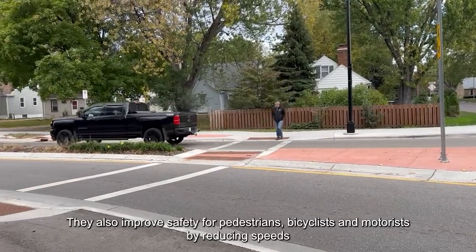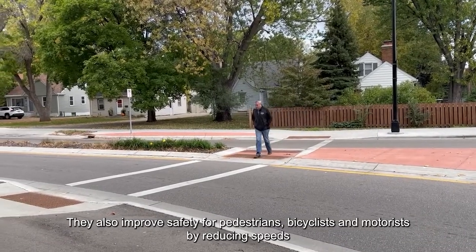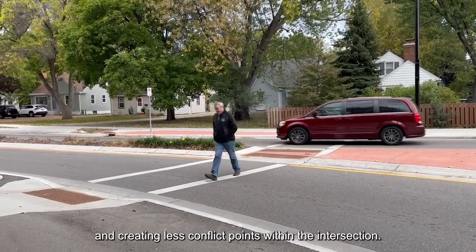They also improve safety for pedestrians, bicyclists, and motorists by reducing speeds and creating fewer conflict points within the intersection.